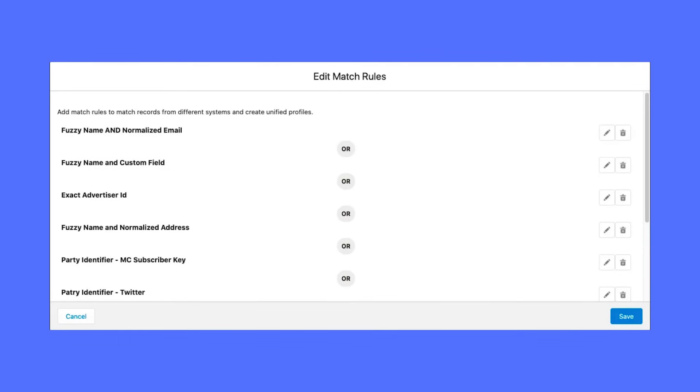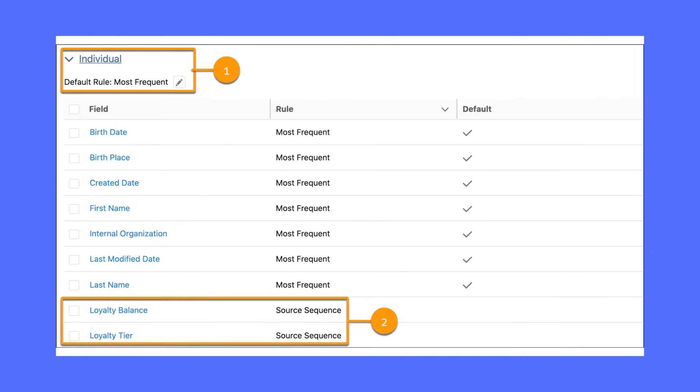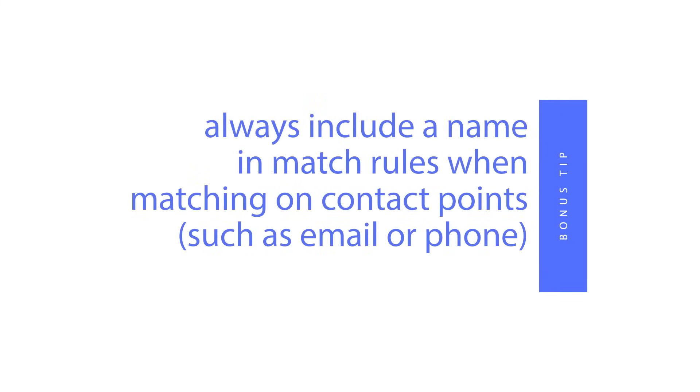Here are some screenshots of match rules and reconciliation rules. You can see that you combine many attributes and use logic to create a match rule. For reconciliation rules, you can set a rule at the object level and the field level. You can choose for data cloud to use the most frequent value, the last updated value, or you can choose source sequence and order the sources in order of your preference. The bonus tip: always include a name and rules when matching contact points such as email or phone. It is possible and common for individuals to share contact points, so don't create a simplistic match based upon just those values.